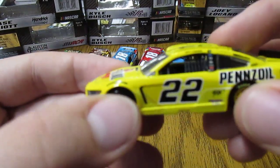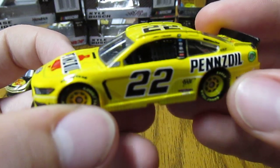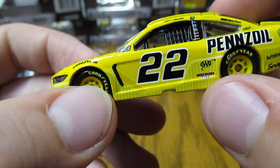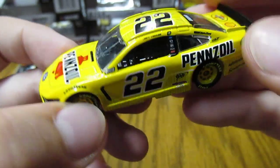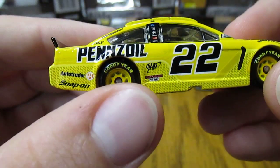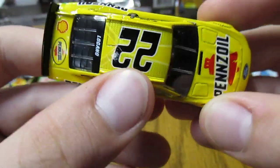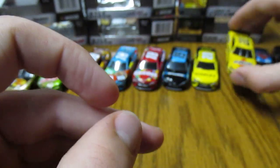Then we have Joey Logano's number 22 Pennzoil car. This one's very yellow compared to the Shell Pennzoil. Kind of an interesting design with this pattern — it's a little darker but still pretty interesting and cool overall. Nice on this new Ford Mustang body.